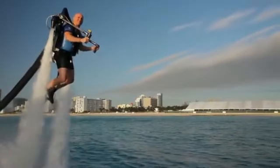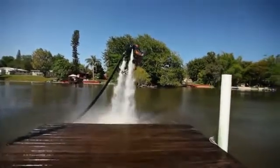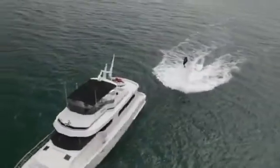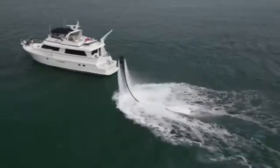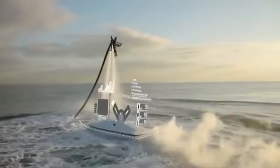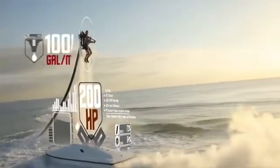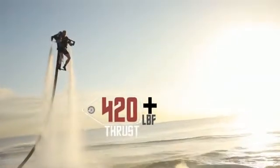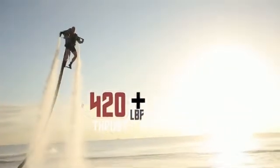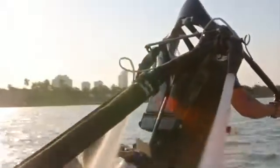Introducing the Jetlev R-200, a groundbreaking flight system that shatters the limitations of every flying machine before it. Your flight begins as a 200-horsepower marine engine pumps water up a 10-meter hose at over 1,000 gallons per minute, generating over 420 pounds of thrust. When the water reaches the ultralight backpack, it's directed through two nozzles at up to 60 PSI.